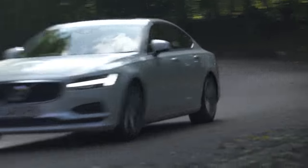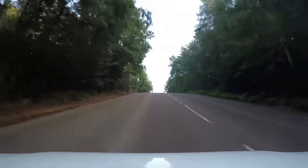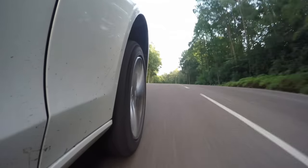The only problem is that if you dare to drive your Volvo a little bit too enthusiastically over a humpback bridge or a hill, then this happens.